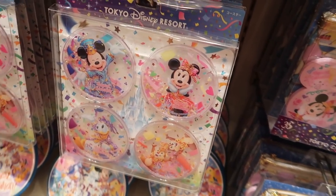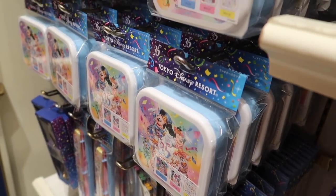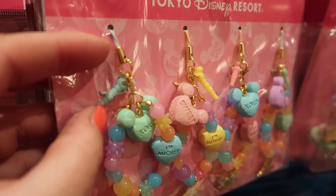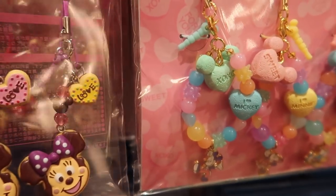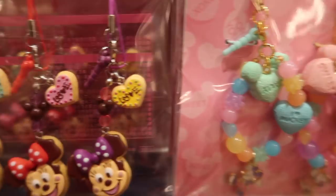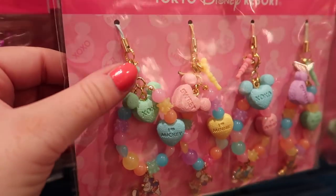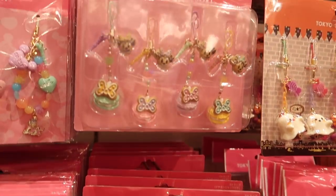I think these are things that stick into the headphone jack on your phone — I might have got that wrong but I'm pretty sure that's what they are. Or they have a little tag bit that you can use — I think you can thread that on instead of using the plug bit. They have tons of these in all kinds of different designs.